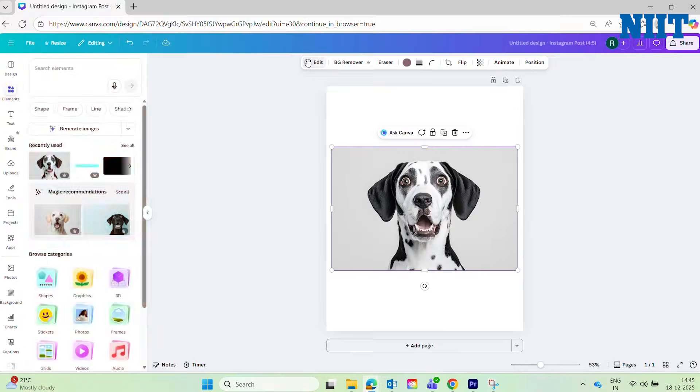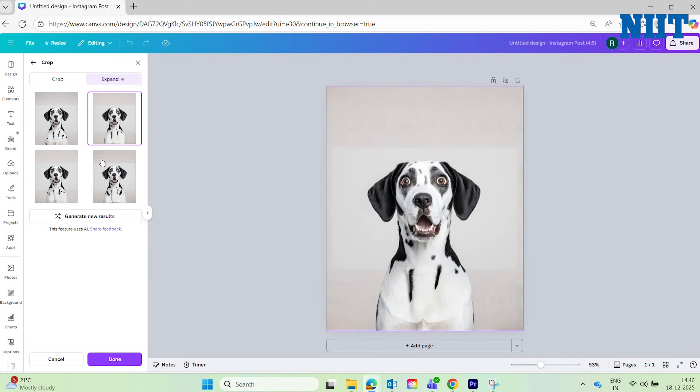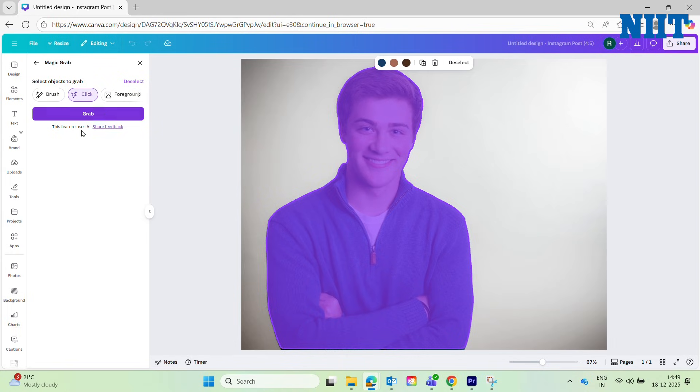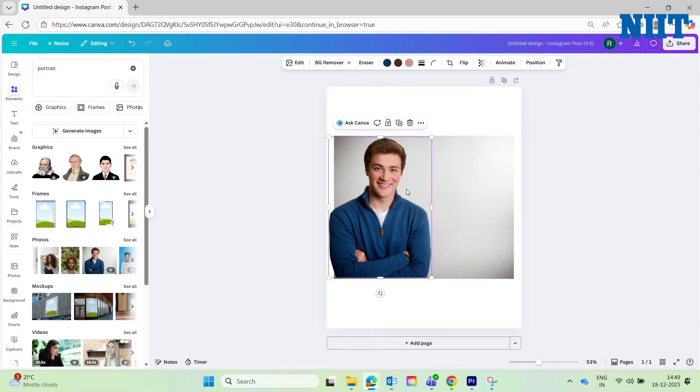For designing, Canva Magic Studio has completely replaced my need for a junior designer. I use Magic Expand constantly — if a photo is the wrong size for Instagram, the AI paints in the missing edges perfectly. And the Magic Grab feature lets me pick people out of flat photos and move them around like a sticker, making complex Photoshop tasks easy enough to do in five seconds.